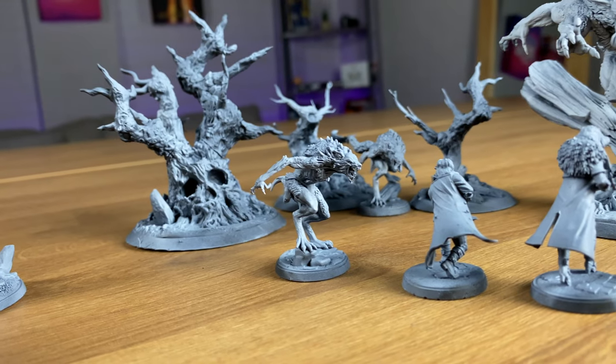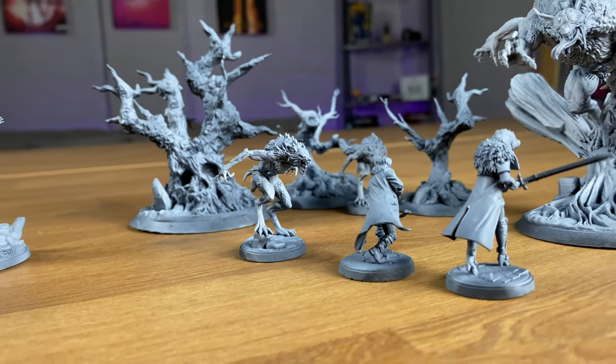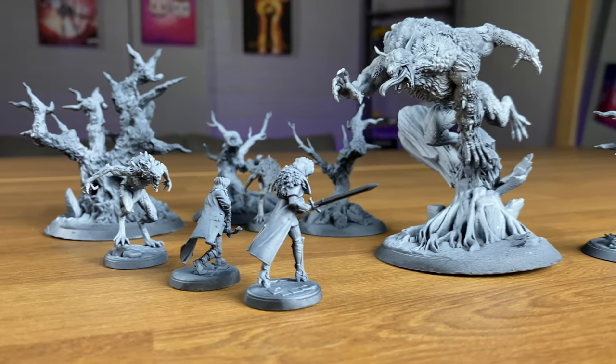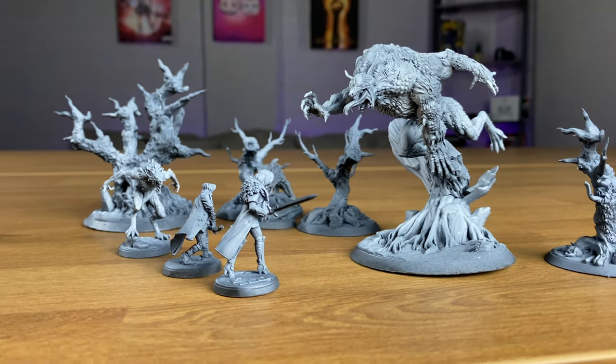If you've got flat or rounded surfaces especially, you can start to see layer lines, and when I do close-up photography of my models they do show up versus something like Games Workshop. However, quality-wise you can achieve incredible prints with 3D printing, and most people I show my 3D printed models to in comparison to Games Workshop can't really tell the difference unless they really look for it.